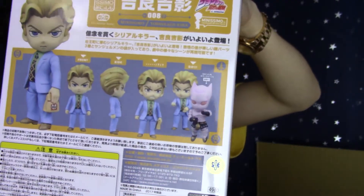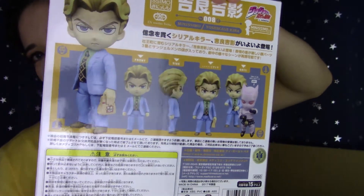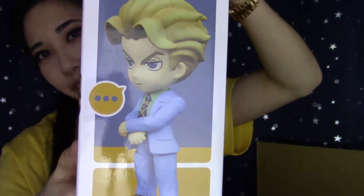I still have not opened Killer Queen — she's still in her box, I'm very sorry Killer Queen. Rohan, however, is currently displayed in my figurine case.